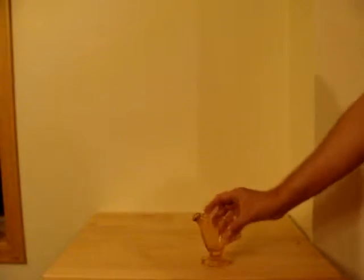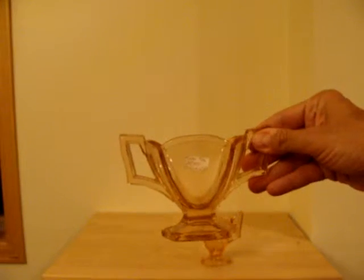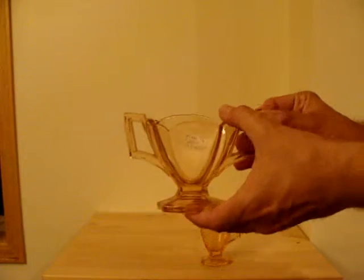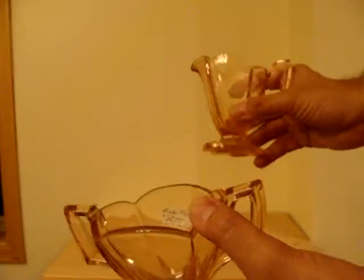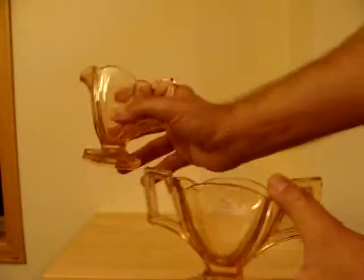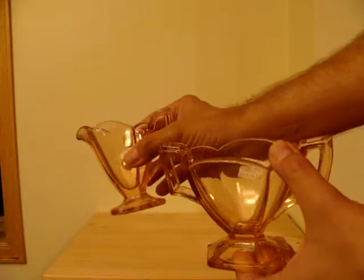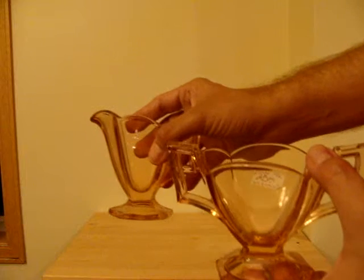This is a pink flamingo color Hi-Z Glass Company sugar bowl and creamer. I'm not sure the camera does it justice — it looks a little peachy on film, from what my film tech is telling me. But this was $20. Flamingo pink Hi-Z is quite desirable. I won't be keeping this — it's going to help defray the cost of some of my other purchases.